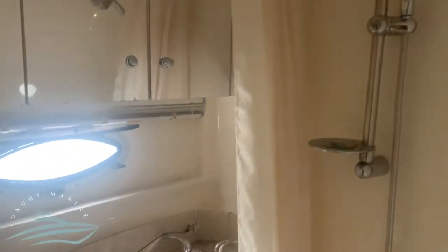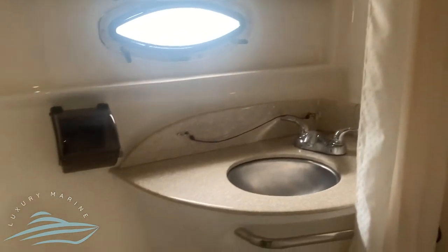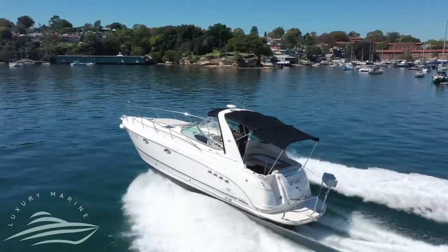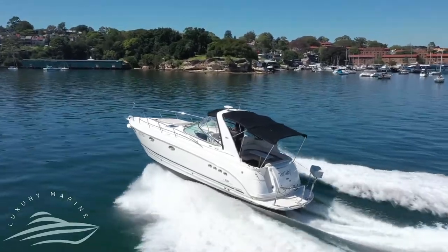The bathroom contains a removable shower head, sink, and vacuum toilet. The boat also offers a large sun bed at the bow and a swim platform at the stern.